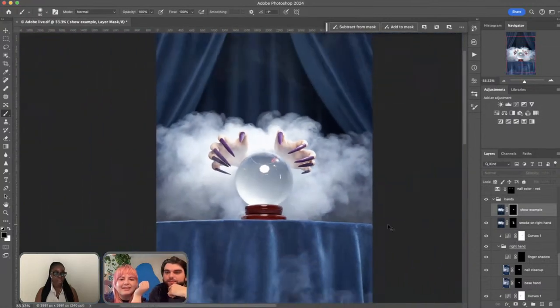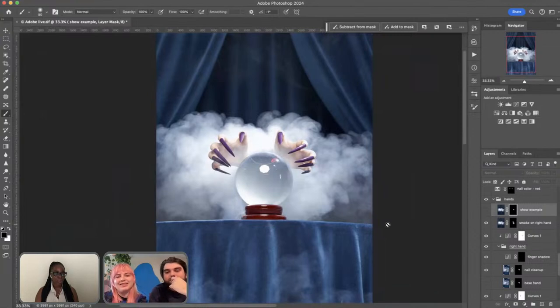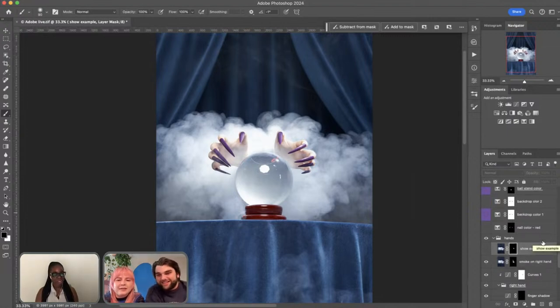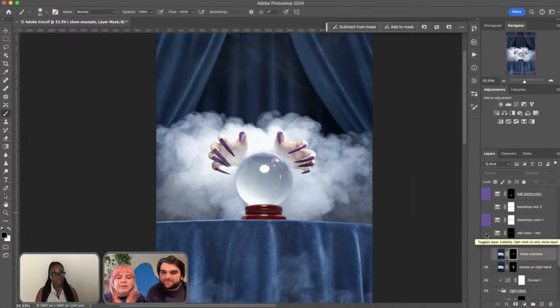We added a Selective Color adjustment to experiment — for example, making the nails red to match the perfume. But we ended up not going red. With Selective Color, I'll show you: we decided to go purple for everything. Originally our main scene was blue, so we go to the Blues channel in Selective Color and it's almost maxed out on everything to really push it toward the purple we wanted.